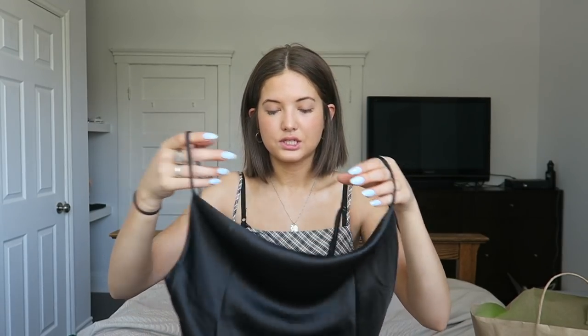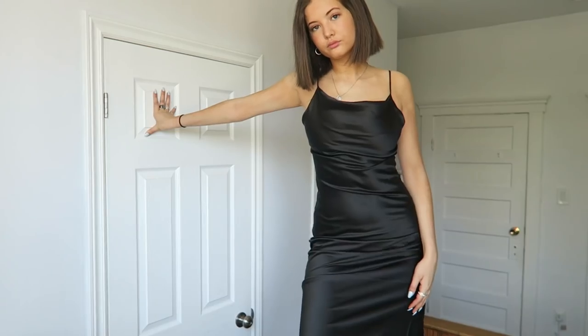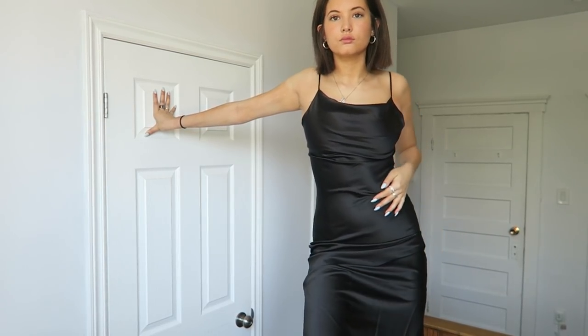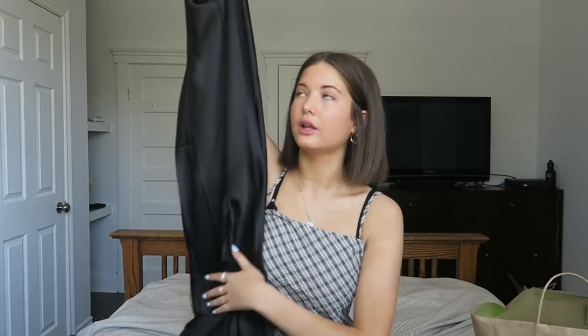The other dress I got I'm actually leaning more toward wearing to prom because it's a bit dressier. It's just this black midi silky slip dress with a cowl neck up front that kind of swoops down. It's really simple but really pretty, and it has a slit at the very back.